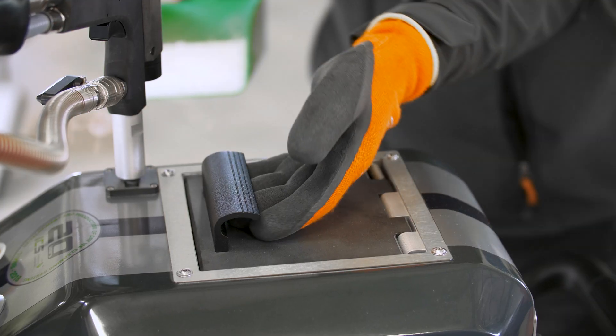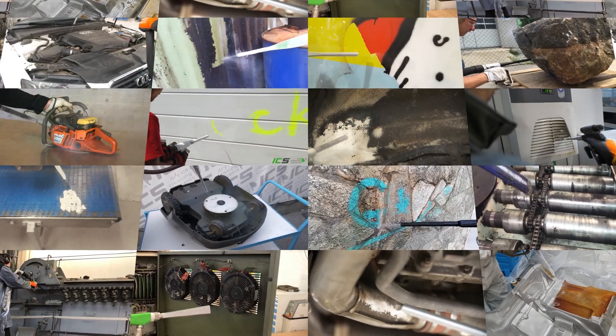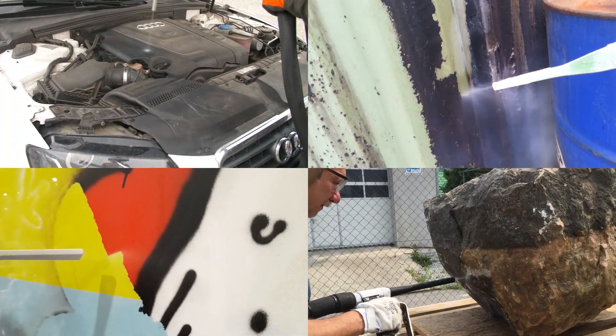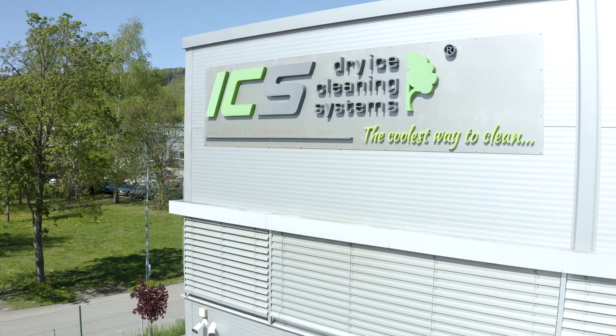Welcome to the world of dry ice cleaning. With more than 20 years of experience, ICS develops, produces, sells and services an entire range of equipment for dry ice blasting and dry ice production.